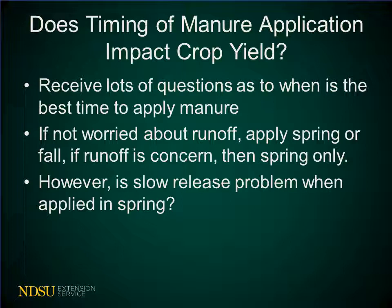In the past, there was a simple answer to this question: if you aren't concerned about runoff, you can apply the manure in the spring or the fall, but if there is a runoff concern, then you want to apply it in the spring only.